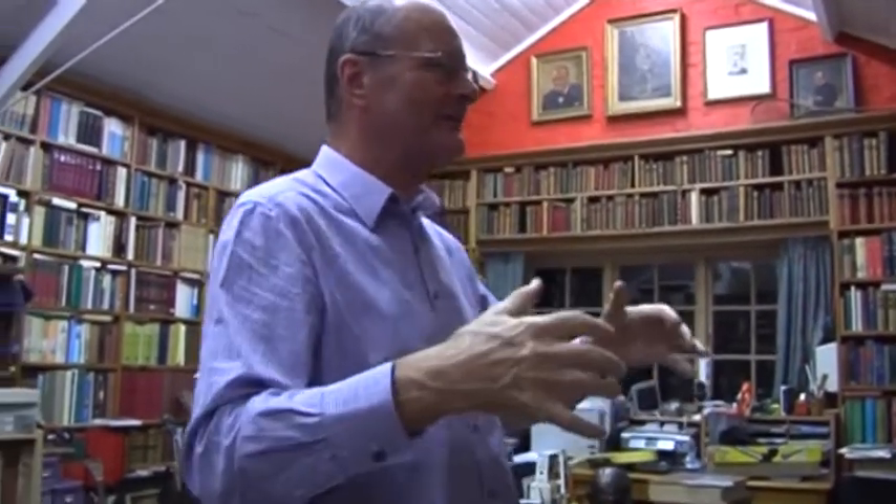This is where I run to hide from the world — this is my inner sanctum, a very important part. This is the equivalent of the shed; every man needs one, I'm sure every woman needs one. And so we do a lot here, I do a lot here.